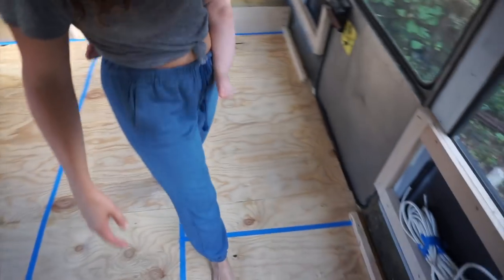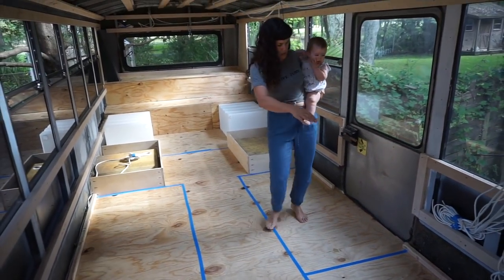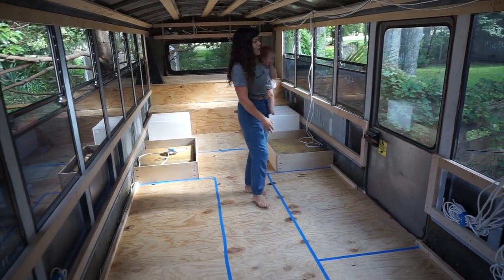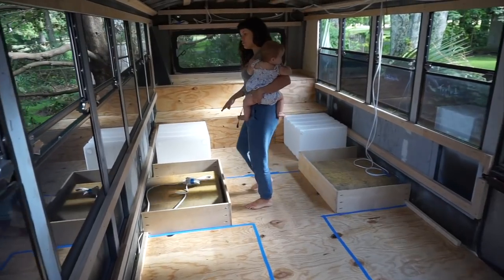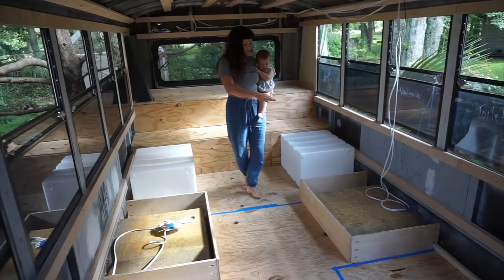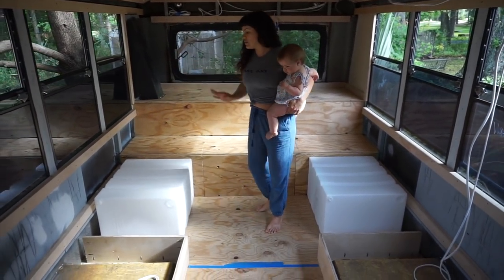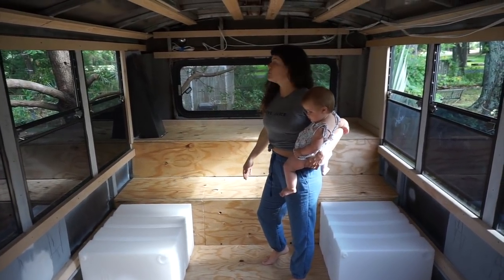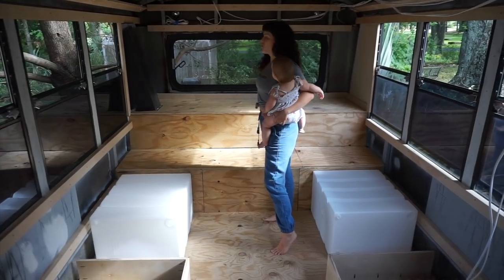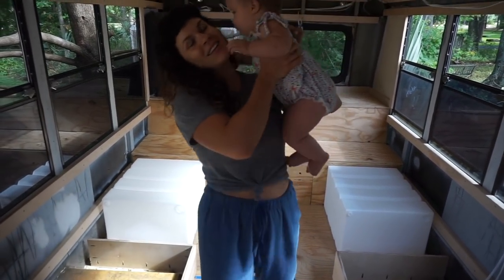Over here we have the bathroom. Here's the shower. This part of the plan is still evolving, but the toilet and the shower will be in this space — we just haven't figured out the door situation with the emergency door that we're going to be keeping. The two rear wheel wells are both our closets. This whole back area is going to be a king size bed with storage underneath, a little shelf unit for our personal items, and another cabinet up here to store more things.